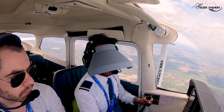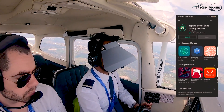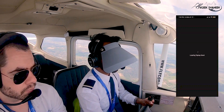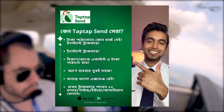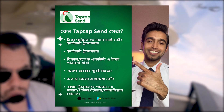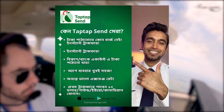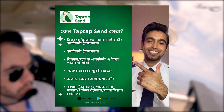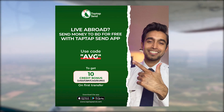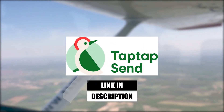If you are watching the video with your friends and family, you can download TapTapSend from Google Play Store or App Store. The link is in the description. With TapTapSend you get instant transfer, a bank account, and a great exchange rate — plus a $10 bonus. Use my code AVG and you'll get an extra $10 bonus in your account.